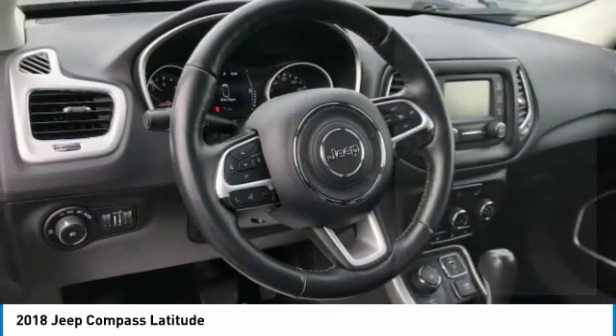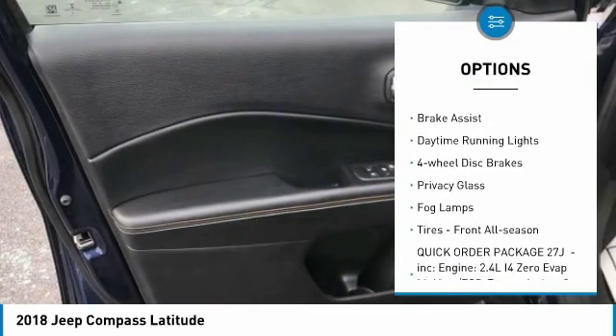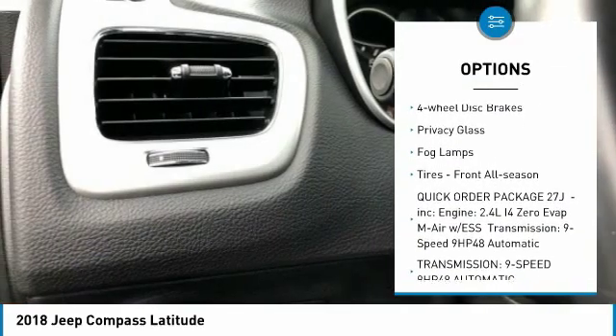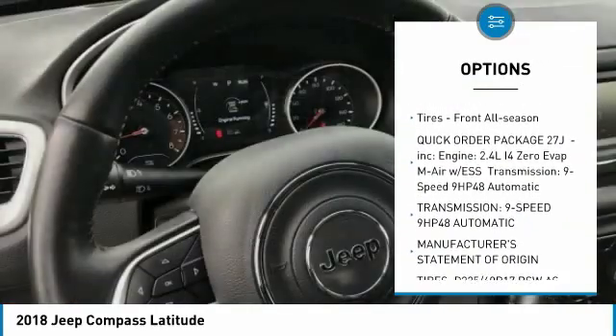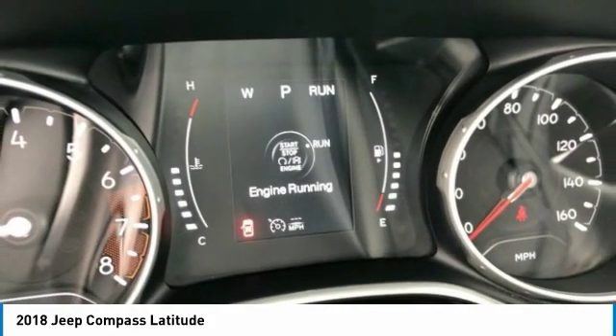Here are some of this vehicle's great options: four-wheel drive, heated mirrors, aluminum wheels, rear spoiler, brake assist, daytime running lights, four-wheel disc brakes, privacy glass, fog lamps, and front all-season tires.